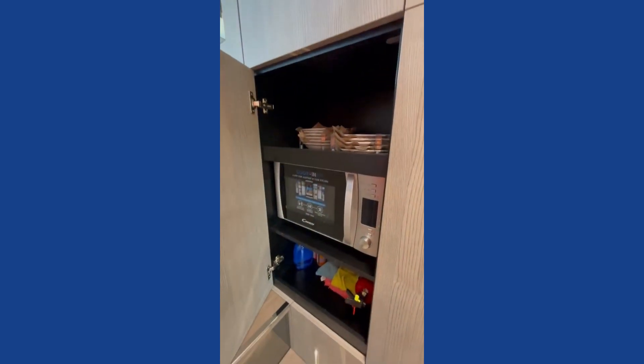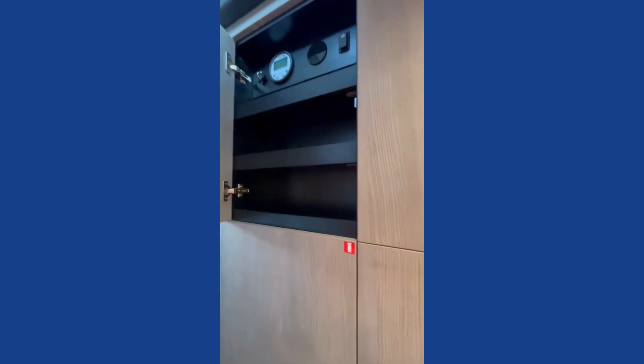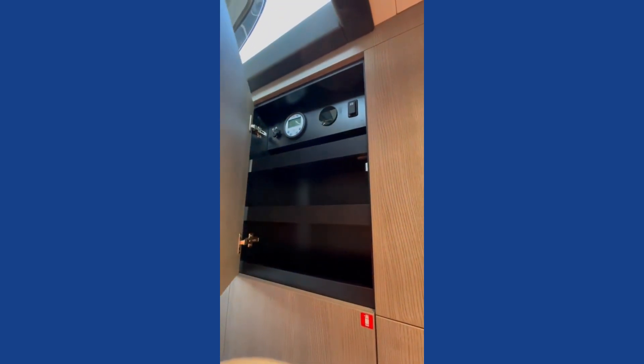For our galley items we've got a little fridge freezer, a microwave in here, and then some more storage up here.